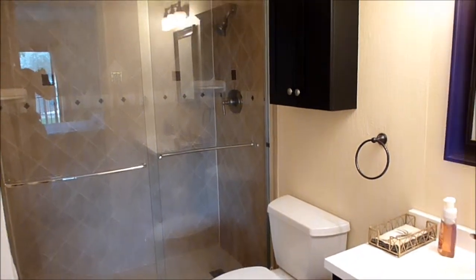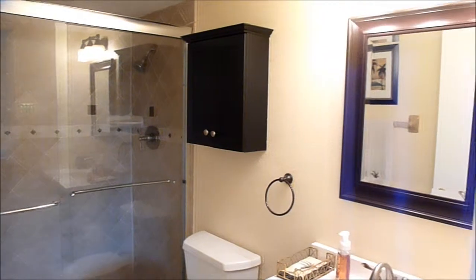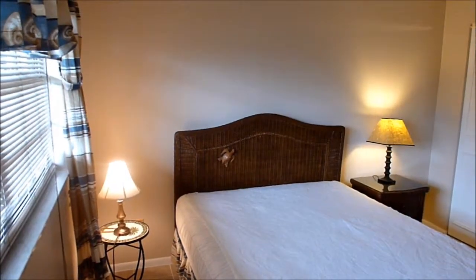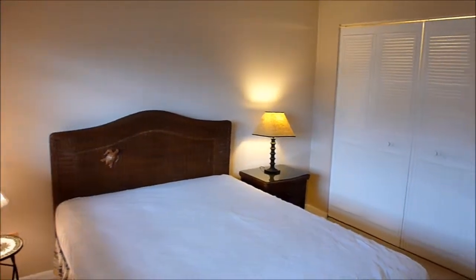The guest bedroom measures 11 by 11 and has a reach-in closet. The guest bath has had updates that include the vanity and tile work in the tub and shower area.